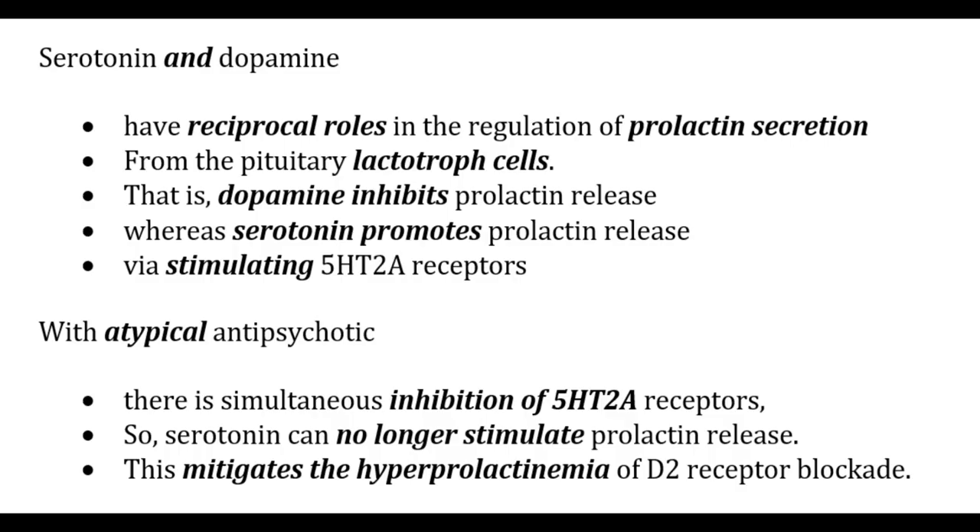Atypical antipsychotics also cause low hyperprolactinemia. Dopamine and serotonin have reciprocal roles in regulating prolactin secretion from pituitary lactotroph cells: dopamine inhibits prolactin release whereas serotonin promotes it via 5-HT2A receptors. With atypical antipsychotics, simultaneous inhibition of 5-HT2A receptors means serotonin can no longer stimulate prolactin release, mitigating the hyperprolactinemia of D2 receptor blockade.